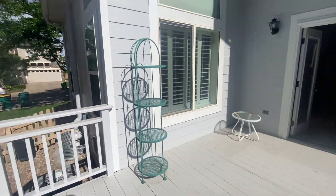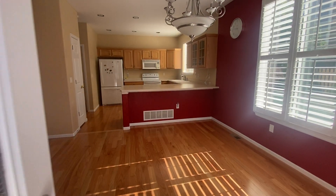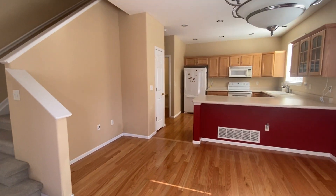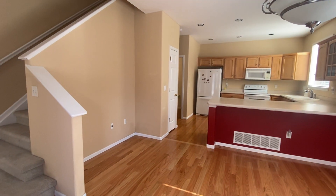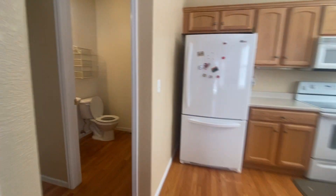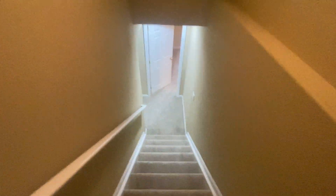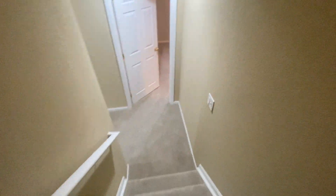This house is heated with gas forced air and central AC. We've got a bedroom on the lower level as well as an additional living room. We'll go take a look at that and then finish up our tour on the upper level through the garage. So down in the basement...